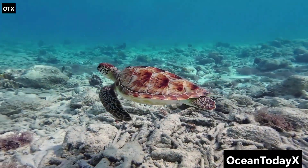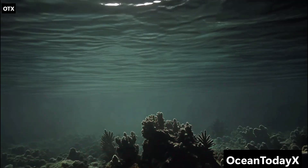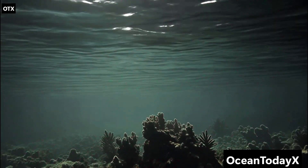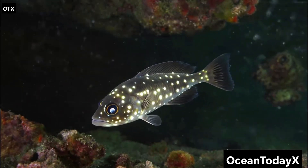The abyss is terrifyingly empty, but somehow bustling with the strangest survivors on Earth. But if you think this is extreme, hang tight — because next comes the Hadal Zone, where the ocean decides to crank the difficulty level to maximum.